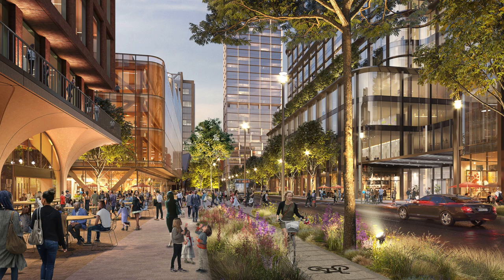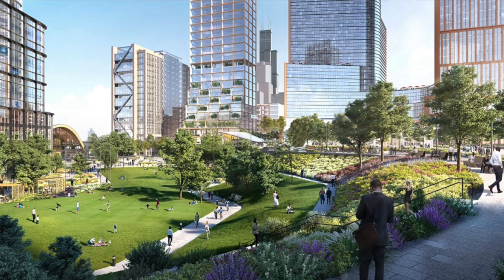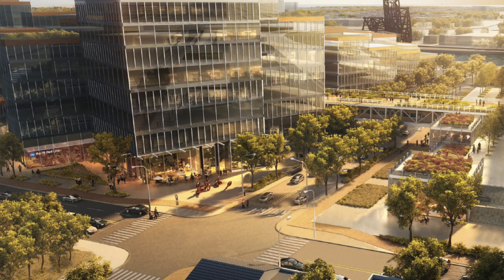According to the city's website, the project will include up to 13 million square feet of new commercial, residential, and institutional construction, 12 acres of open space, multiple infrastructure improvements including a new Red Line subway station at 15th Street, and a 20% affordable housing commitment for up to 10,000 residential units.